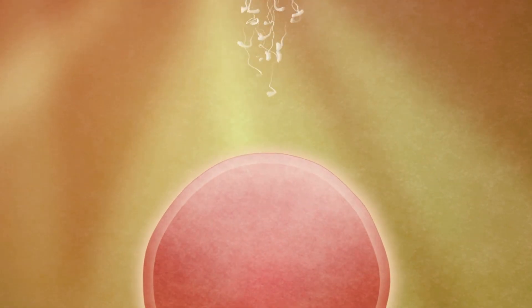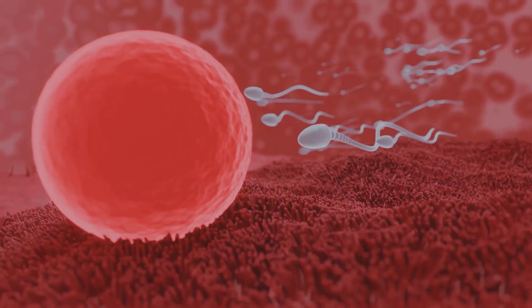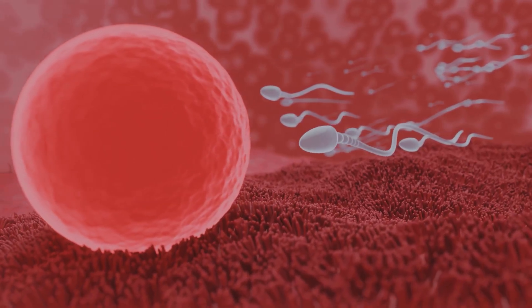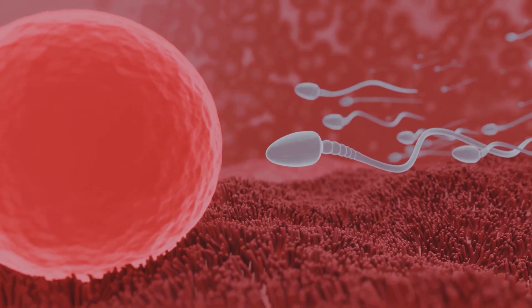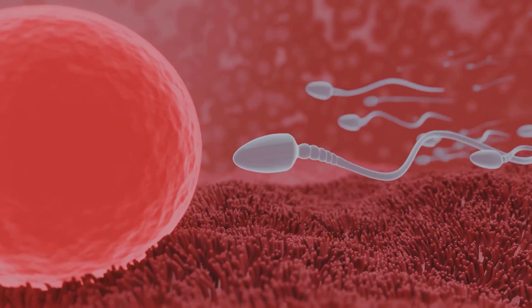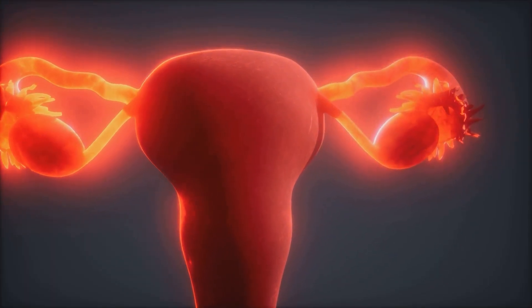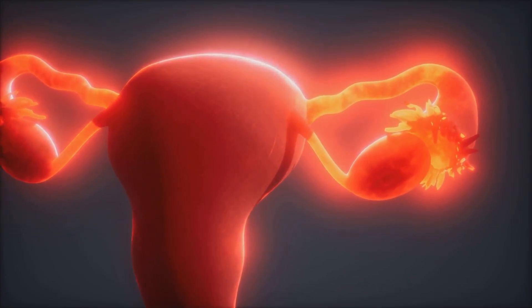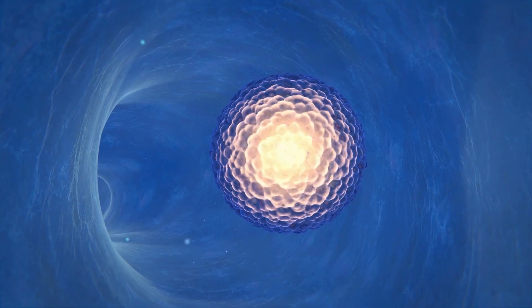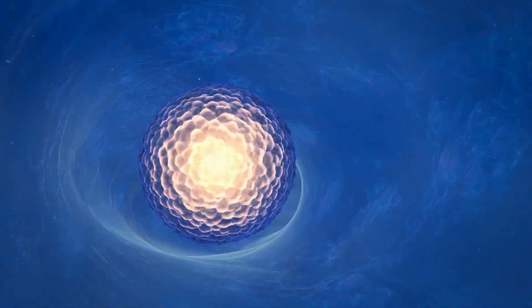Conception: after traversing the cervix and reaching the fallopian tube, sperm can fertilize an egg. Fertilization is the process by which male and female gametes fuse to form a zygote, a unicellular structure with a complete set of 46 chromosomes. Fertilization usually takes place in the ampulla, the widest part of the fallopian tube, 12 to 24 hours after ovulation. After this time, the egg can no longer be fertilized and starts to degenerate.